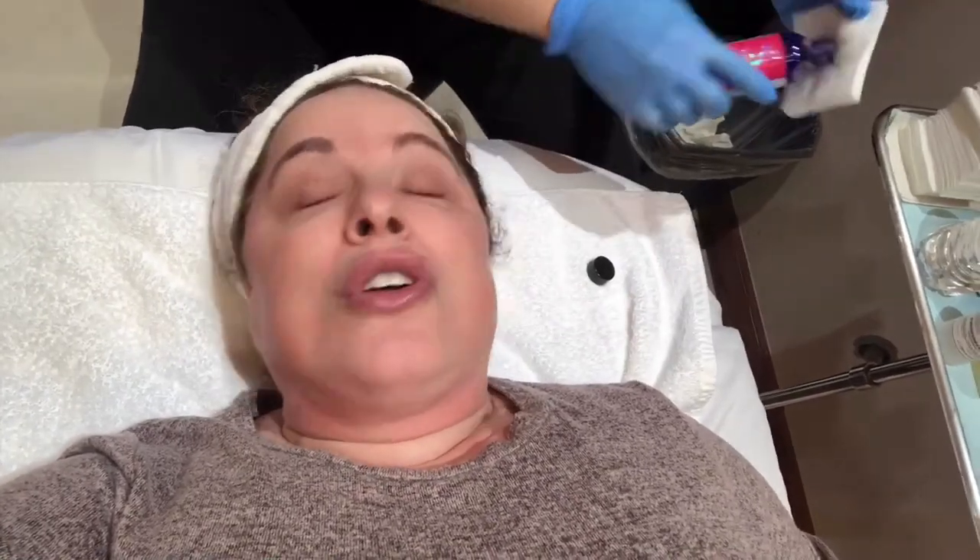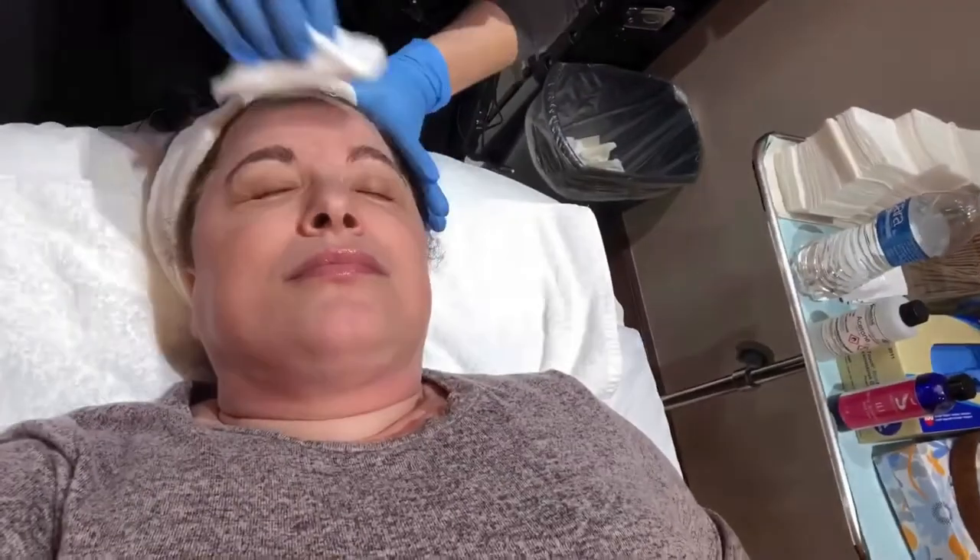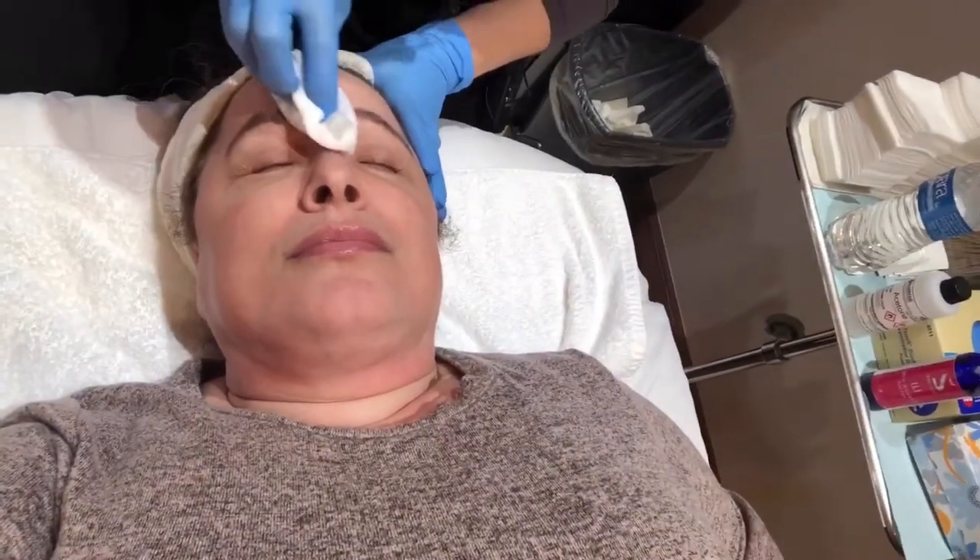If you guys have any questions as you're watching this, feel free to leave them below. If it's something I can't answer, I'll let Jen know, or I'll put her email address below so you can send her a message and get your question answered. Here we go — please keep your eyes closed, Linda. We're going to start on the forehead.